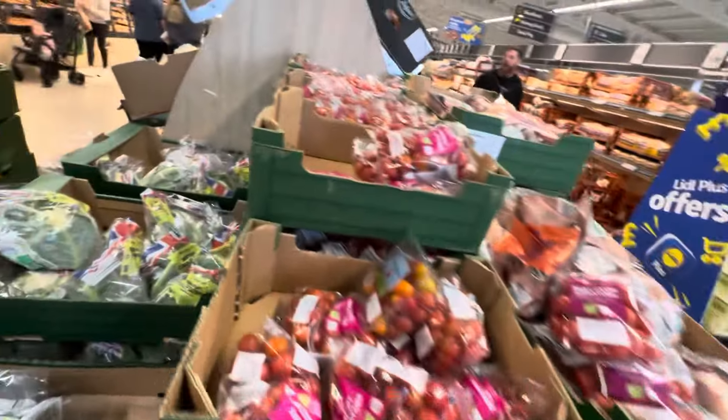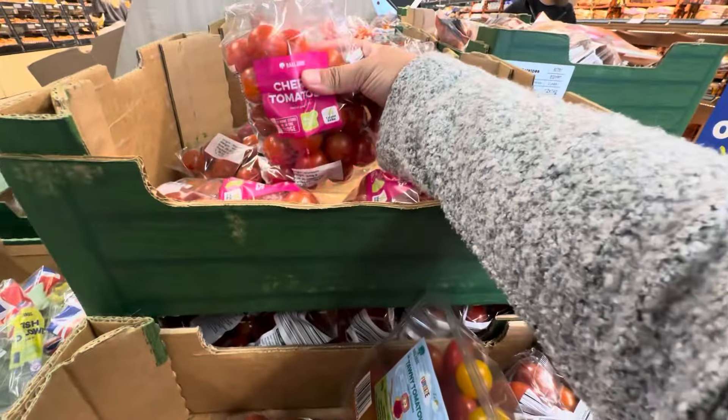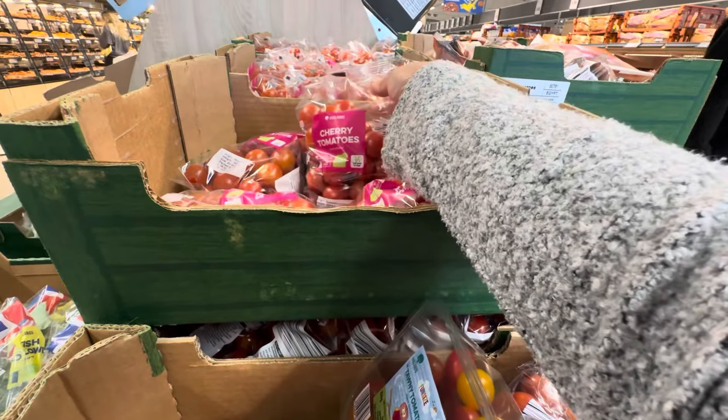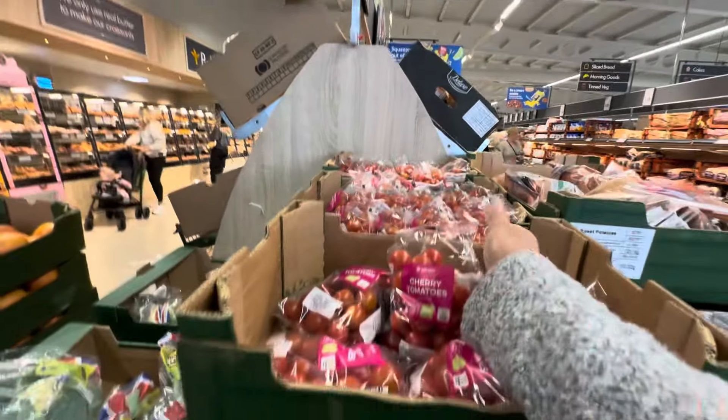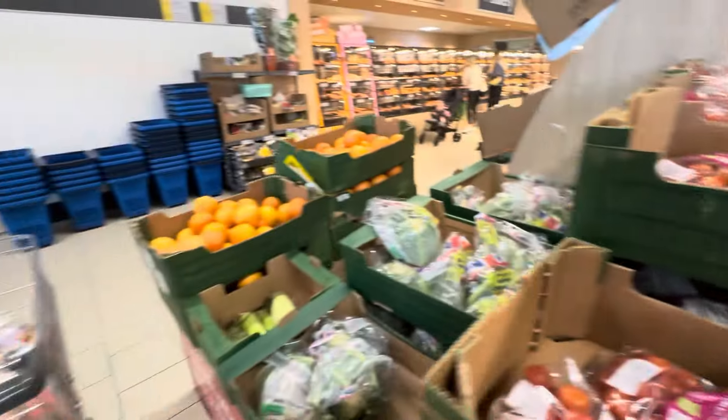I found the cherry tomato, guys, but I still have some at home. I might just buy now — what do you think? 99p only, guys. But they're still at home, so I'll leave it for now.